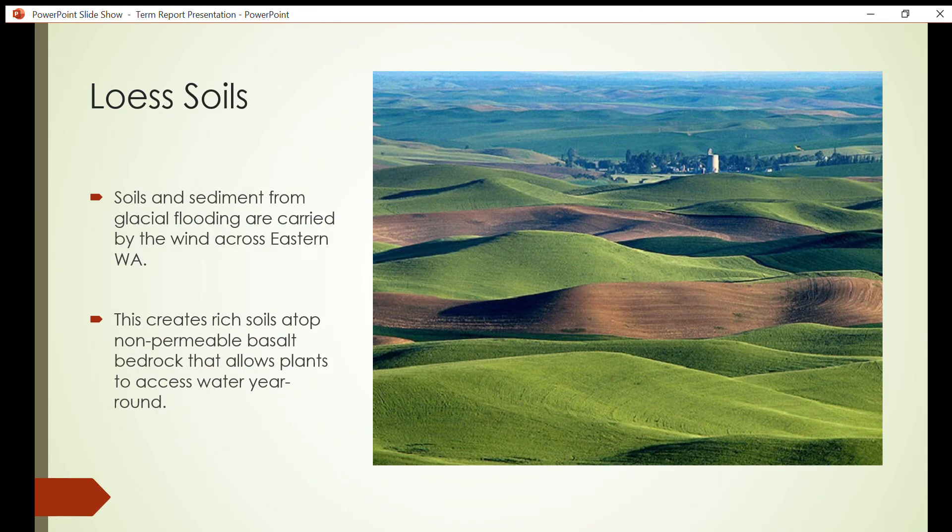After the catastrophic floods, the Palouse soils of Washington state spread via the wind. Loess is wind-blown soil and sediment and is the main composition for soils across eastern Washington. From glacial retreat to present, wind has been blowing soils across eastern Washington, accumulating 15 to 35 meters of soil in some places. These rich soils, along with the non-permeable basalt layer beneath, combine to form some of the most fertile growing lands in the United States.